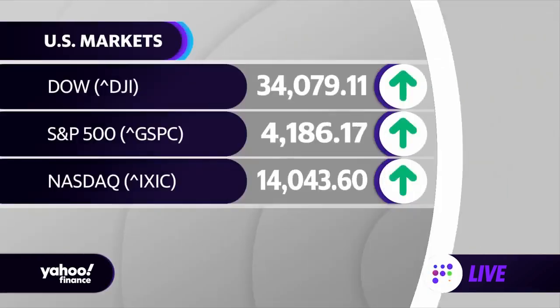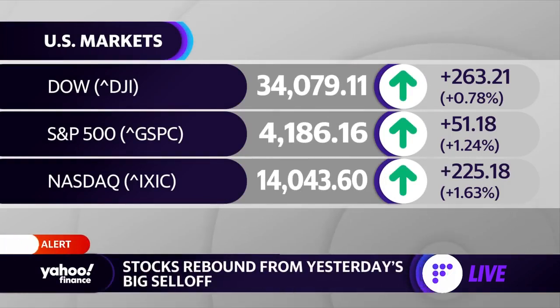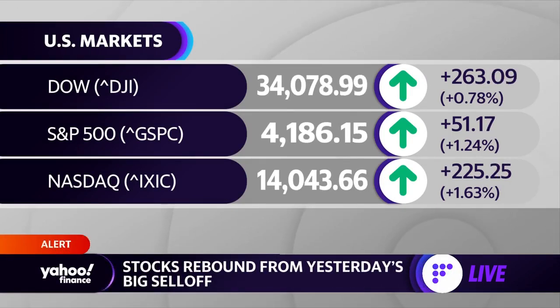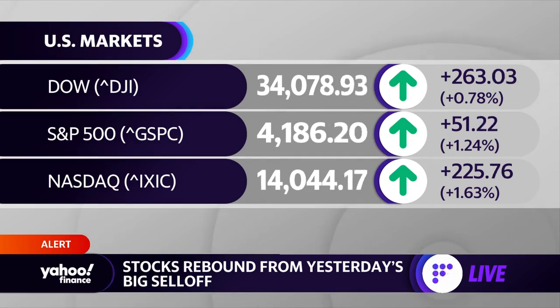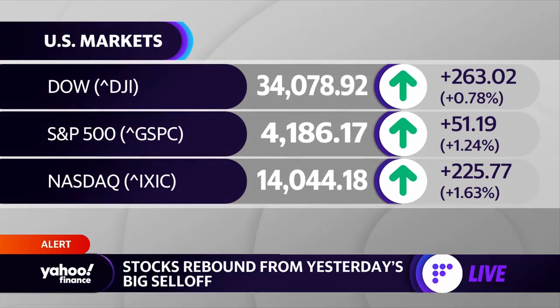I'm Shauna Smith, taking a look at the markets here with just under 60 minutes to go. It's a total reversal from what we were looking at yesterday — we're seeing green across the screen, with the Dow up 263, the S&P up just over 1%, as well as the Nasdaq. The Nasdaq is the outperformer today. Let's get to Jared Blickery for a closer look at what's driving the action this afternoon.